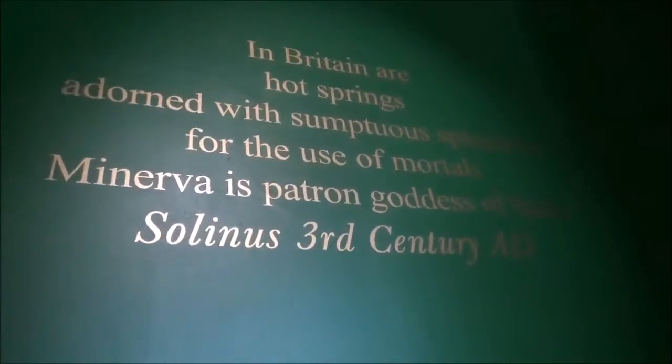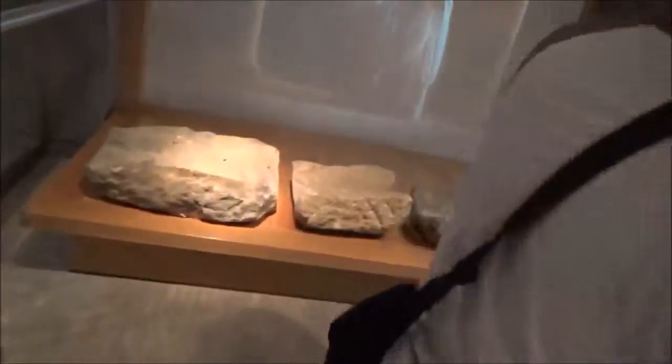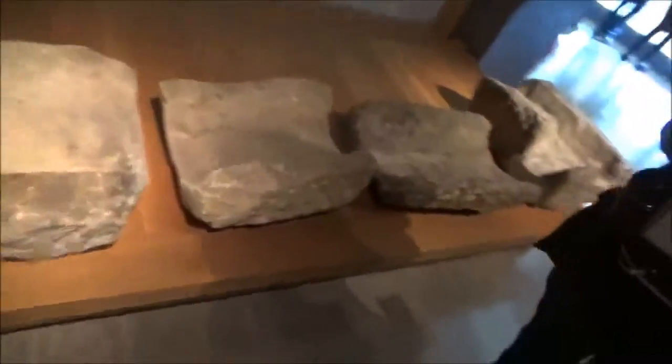In Britain, our hot springs are dawned with temptress splendour for use of mortals — so whatever, as Patron called it, the Salinas, third century. Ooh, museum. Aqueduct. That's it. Stone.